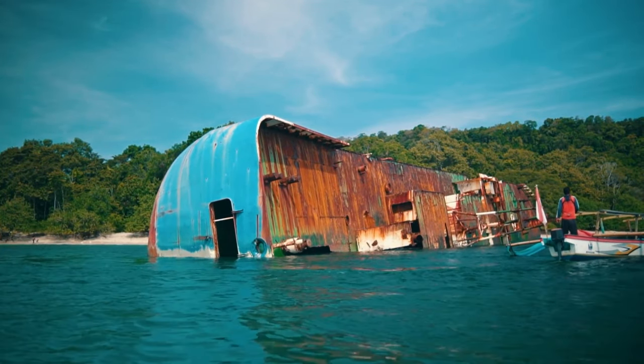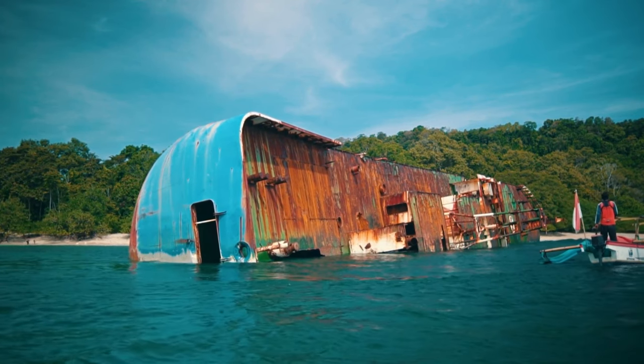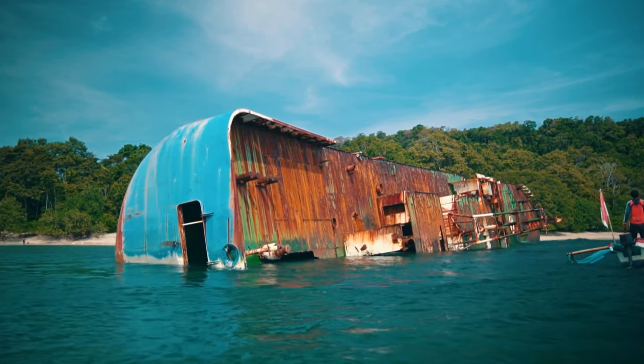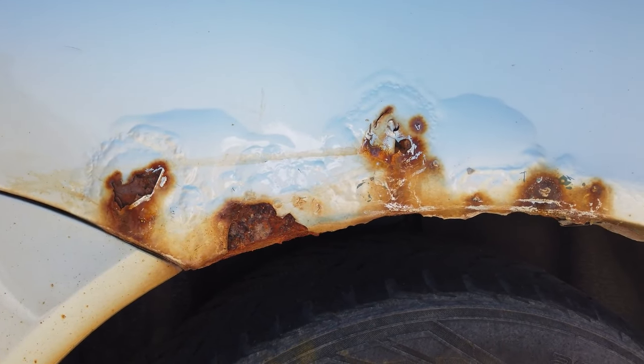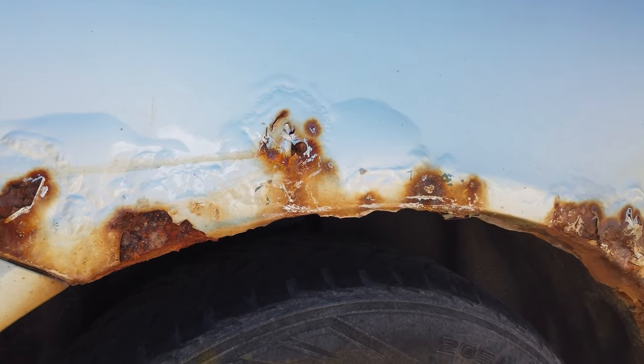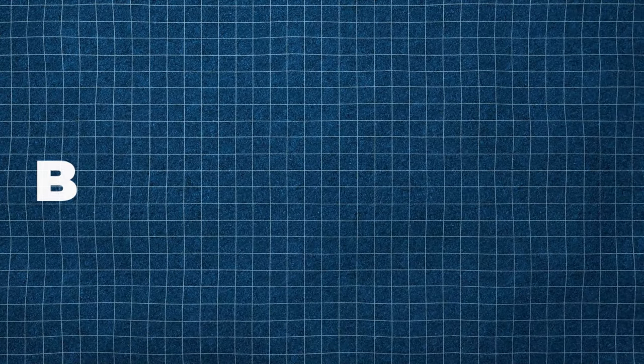You see, when corrosion spreads under paint layers, darker shades help conceal any swelling or other irregularities caused by oxidation. But a white surface actually makes it easier for the crew to identify any issues right away and take action before more extensive damage occurs.